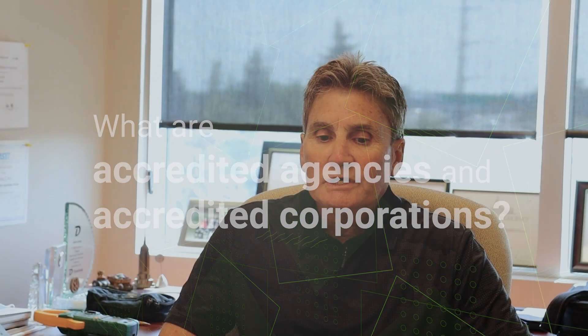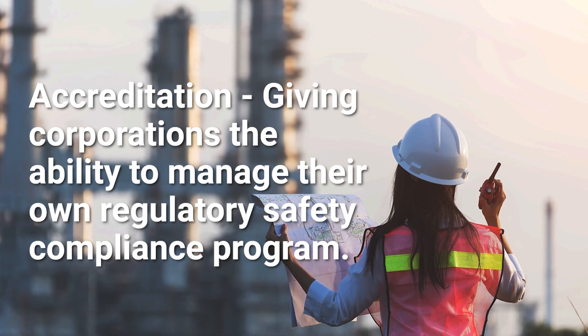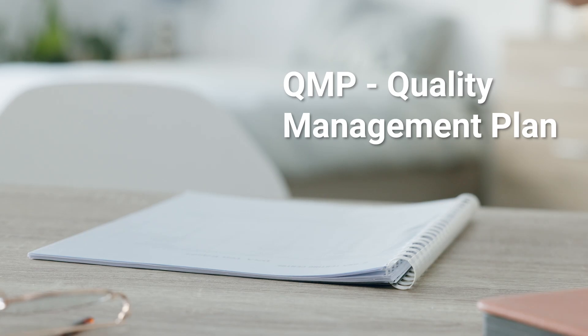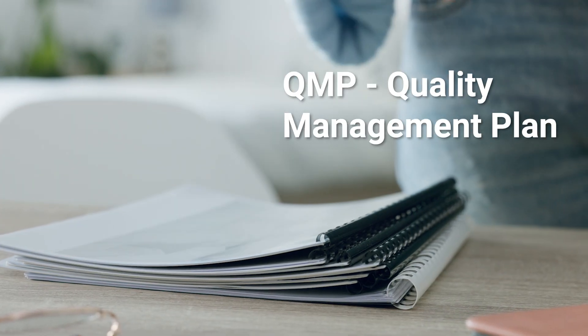As an accredited agency, we are the third-party inspection choice for corporations. An accredited corporation is one that has taken on that role, has an active legal QMP, and part of what they do for their regulatory obligations is to contract an accredited agency. Our corporate clients contract us to then take care of all their regulatory compliance requirements.